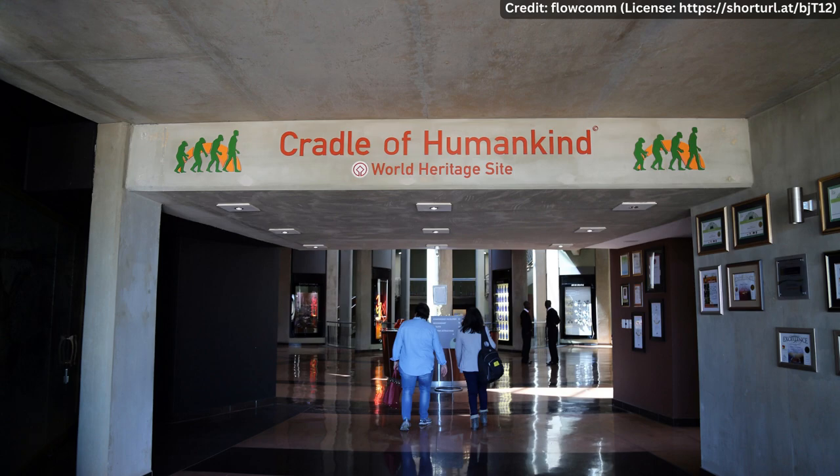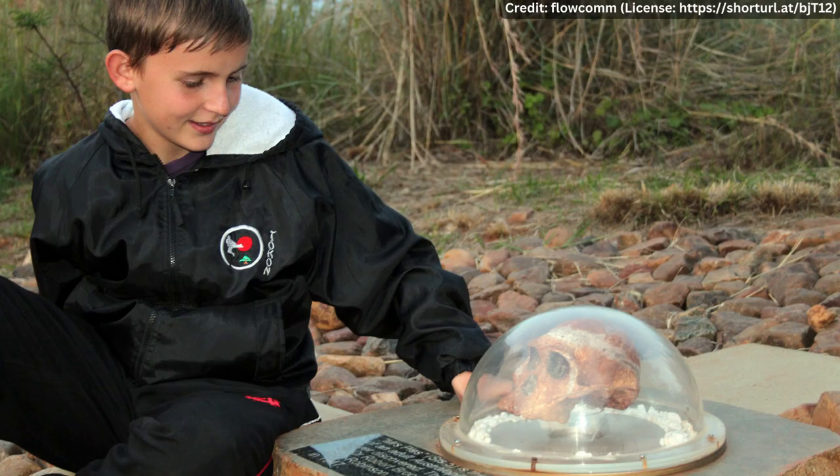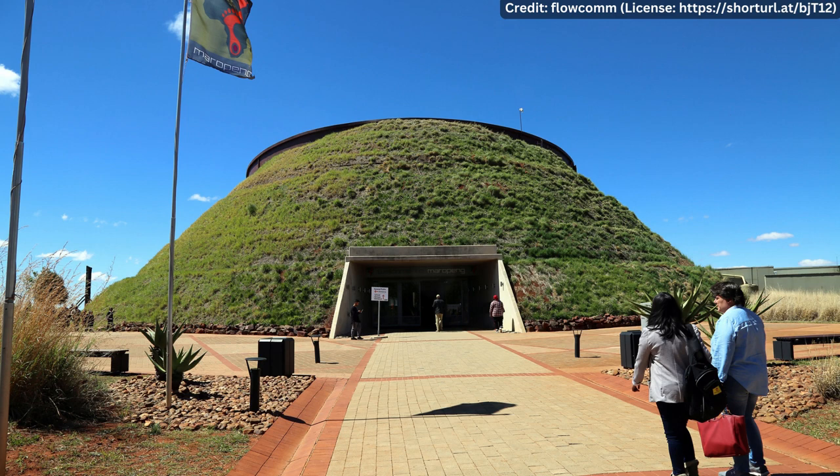The Cradle of Humankind is open Monday to Sunday from 9 AM to 4 PM. Entrance is free for children under the age of six, and admission for all visitors over the age of six is 100 Rands. Thank you for joining us on this journey through time and learning about the remarkable Cradle of Humankind in South Africa.